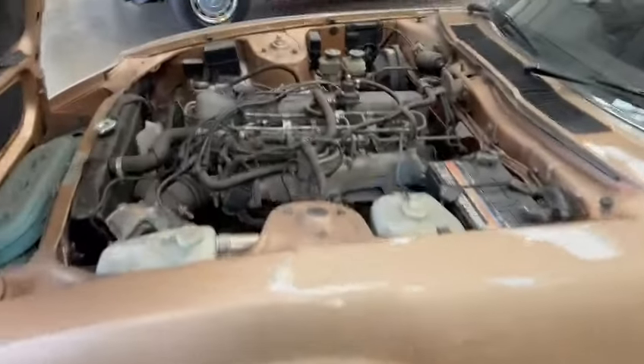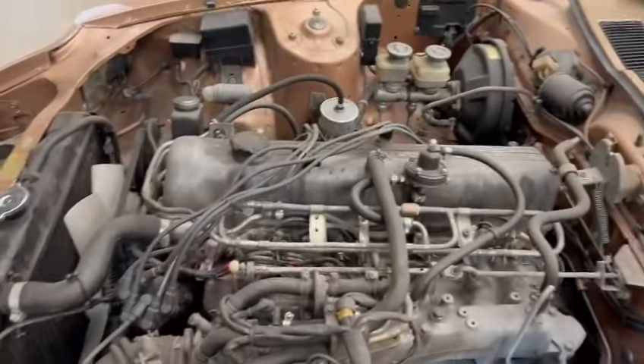She looks nice. The engine bay just wants a detail, a clean, and a general tidy-up — nothing much, but all looks good under there.